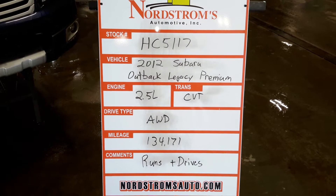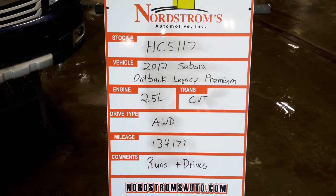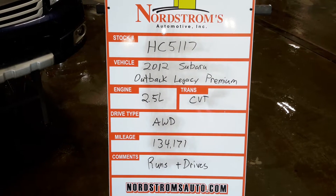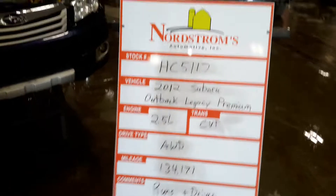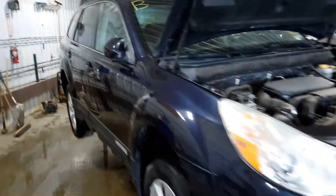Track number HC5117, 2012 Subaru Outback Legacy Premium, 2.5 liter CVT transmission. It's all-wheel drive with 134,171 miles. It does run and drive. Blue in color, damaged to the left rear.